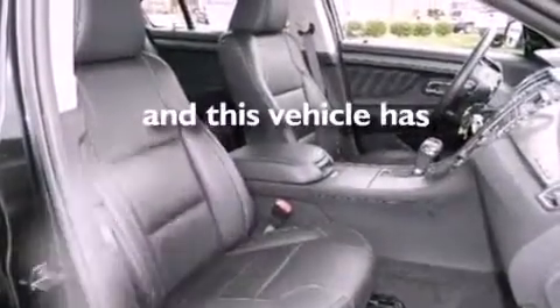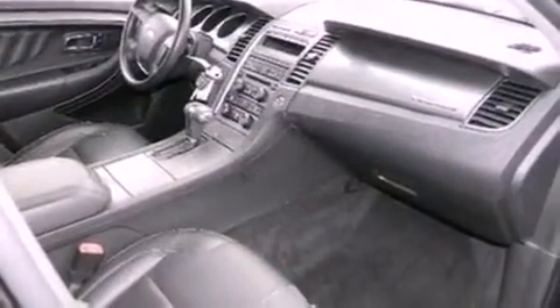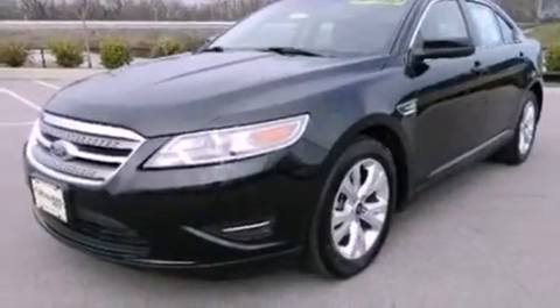This vehicle has fewer than 25,000 miles on the odometer. With an EPA estimated rating of 27 miles per gallon on the highway, this vehicle helps leave money in your pocket where you want it.